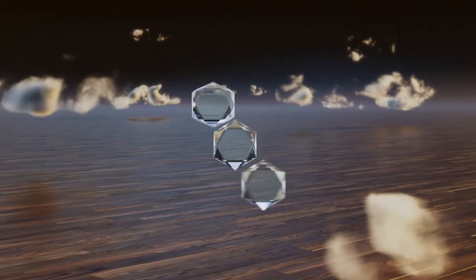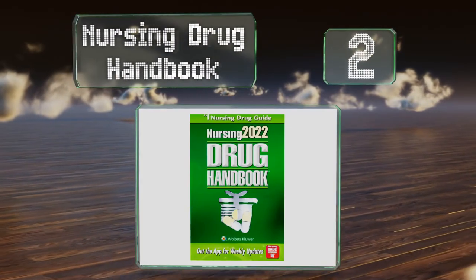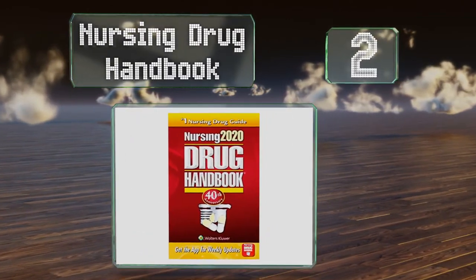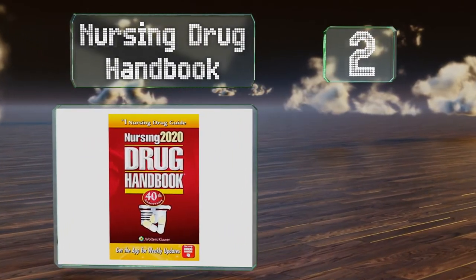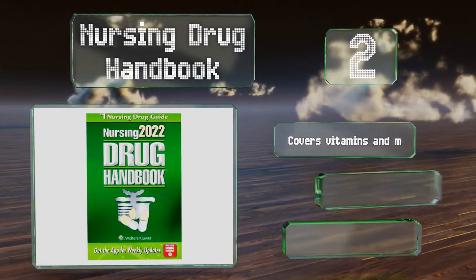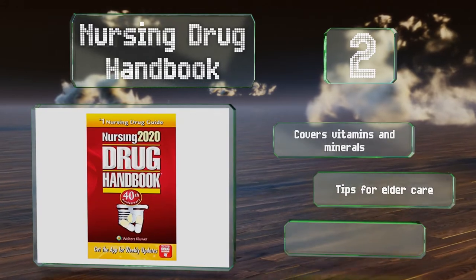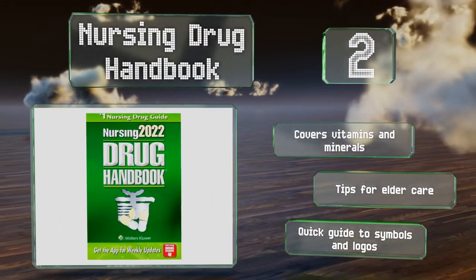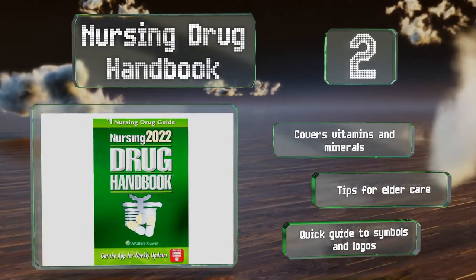At number 2, The Nursing Drug Handbook has you covered when it comes to medications, with details about administration and reactions, safety risks, abuse potential, and more. It's kept regularly updated and includes less commonly used prescriptions too. It covers vitamins and minerals and includes tips for elder care and a quick guide to symbols and logos.